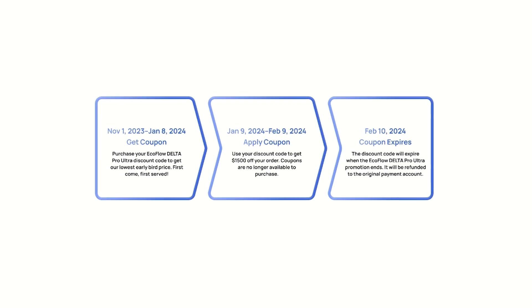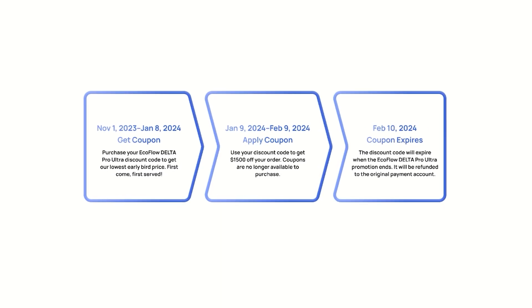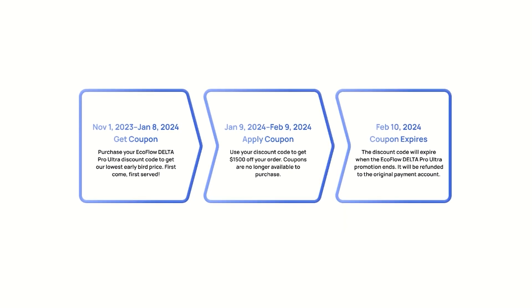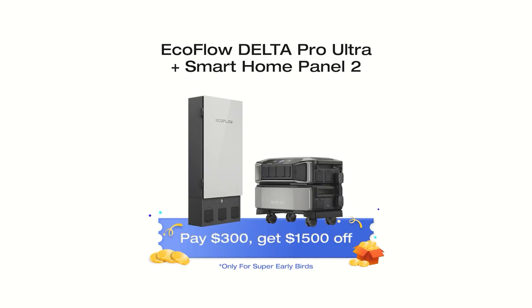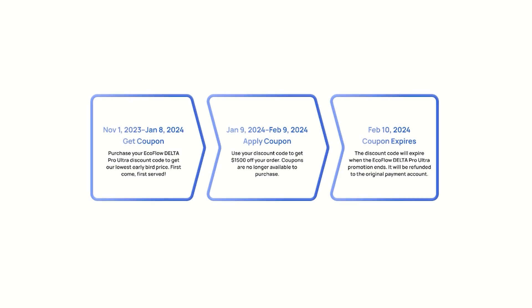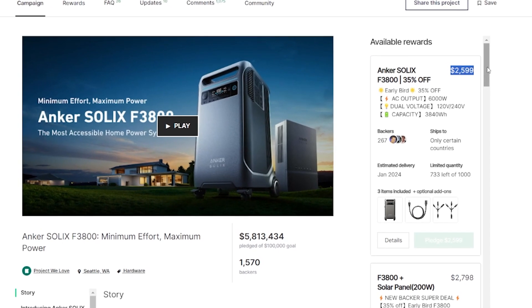But what about the price? Right now, if you use the link in the description, you can check if any early bird discounts are left for the Delta Pro Ultra — first come, first served. They only had 1,200 available and it gives you over $1,000 off, bringing the price down from about $5,000 to somewhere in the $4,000 range. Not a bad price for 6kWh and 7,200W of power output. The price of the Solex is about $2,600 with the early bird on Kickstarter.